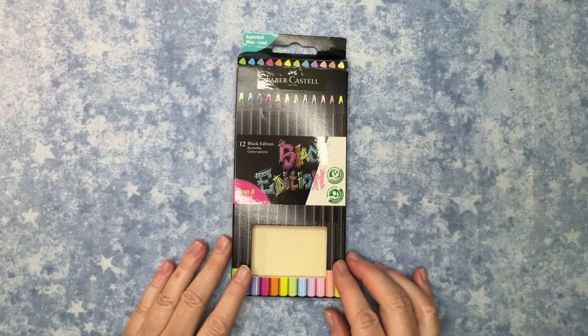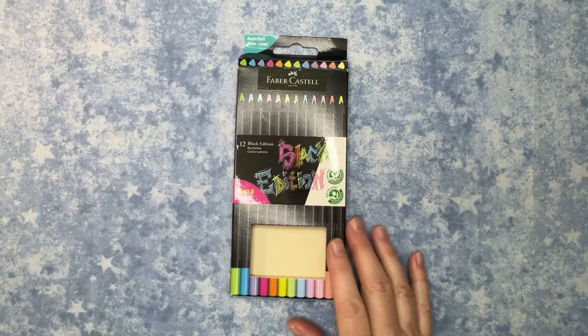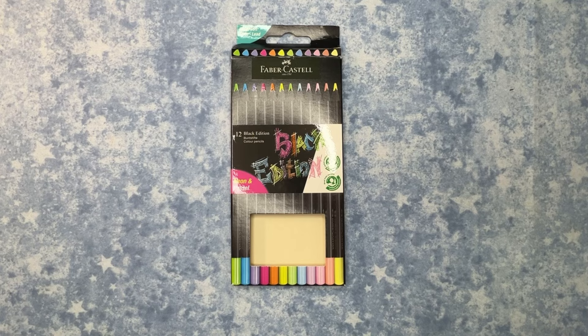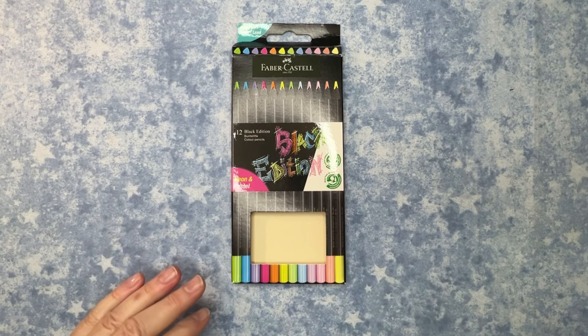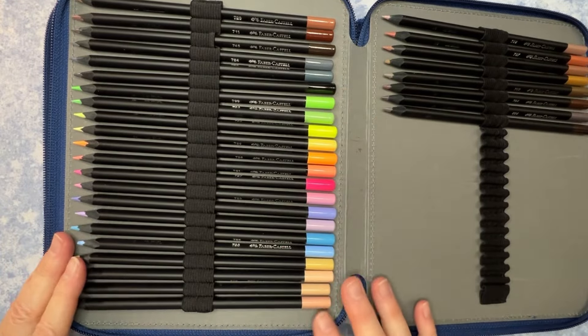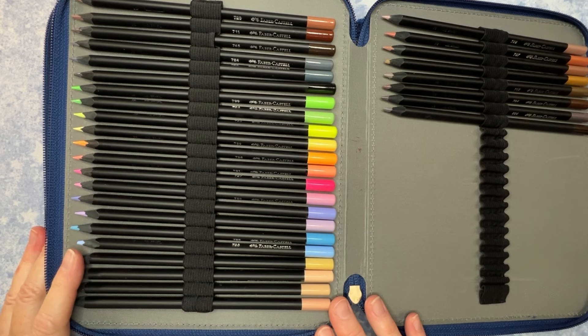She also got me the neon and pastel pencils — the Fabric Pastel Black Edition neon and pastel set. I apologize that everything I'm going to show you I've already been using and they're out of their containers, but I saved the packaging. I get too excited to leave things unopened. These are the neon and pastels and they're gorgeous, even more pretty on a coloring page.